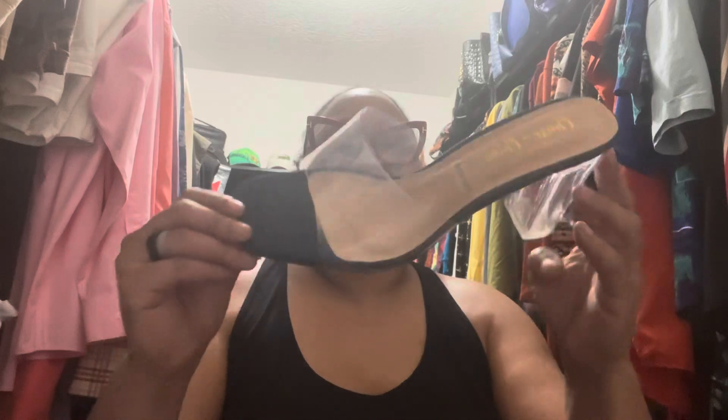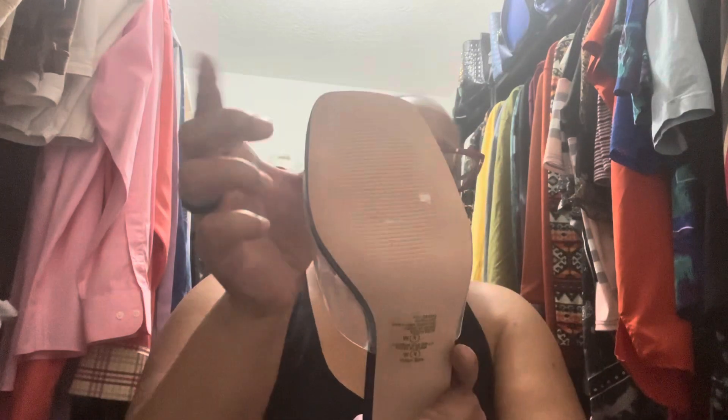The next pair are these right here — just some clear heel denim shoes. I got these from City Trends not too long ago and I haven't worn these yet, but I have an outfit in mind to go with these.